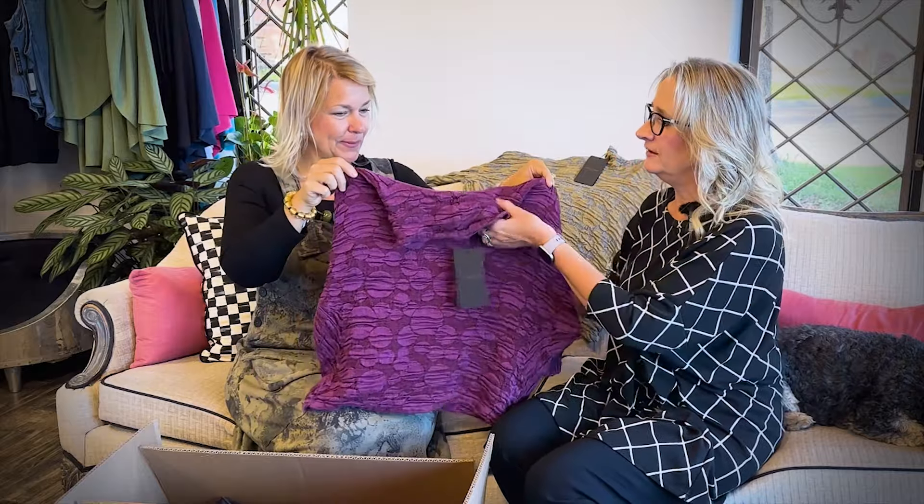And we couldn't do just one color — so we did my favorite. I love this color. It's striking, it's beautiful. It'll go with so many pieces. It's a jewel tone. Oh it's gorgeous. It almost matches my nail polish today.